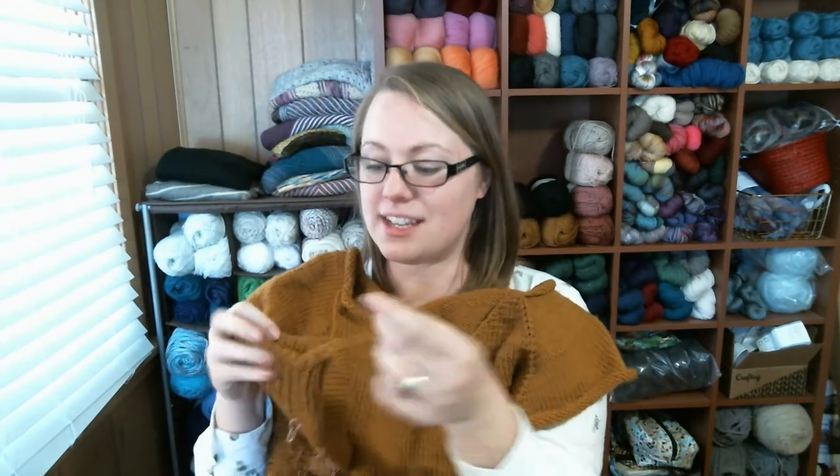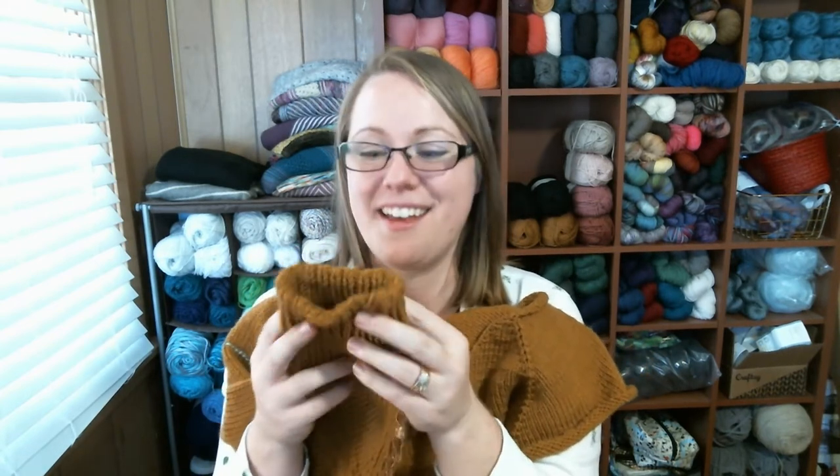Last but not least is my Brick Sweater. Brick is a pattern by Claire Lee, and it is free on Ravelry. It's a top-down raglan sweater in worsted weight, and I am really enjoying this. Last time I showed you I had finished the body of the sweater, and now I have finished one sleeve. I just did the tubular bind off this morning on this sleeve, so now I'm ready to pick up and knit the other sleeve.